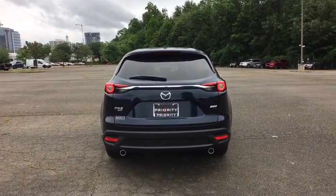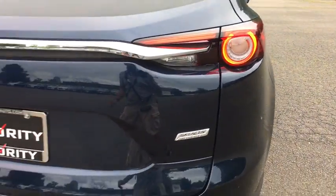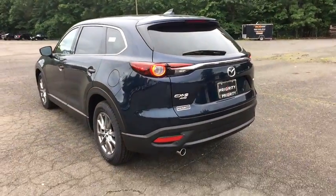Power liftgate, traction control, power passenger seat, leather-wrapped steering wheel, dual airbags, alloy wheels, power steering, four-wheel disc brakes, rear window defroster, compass.